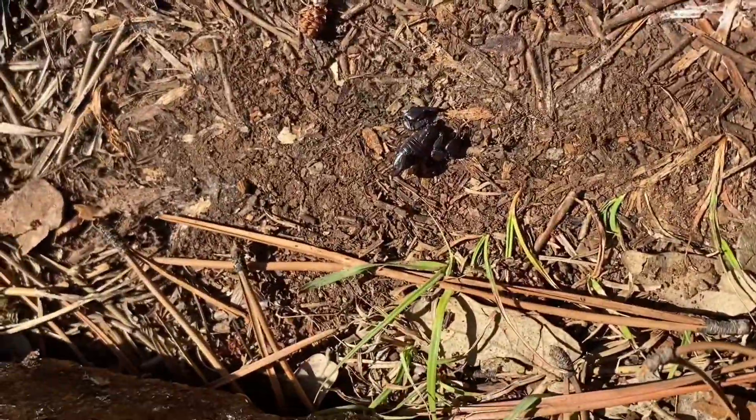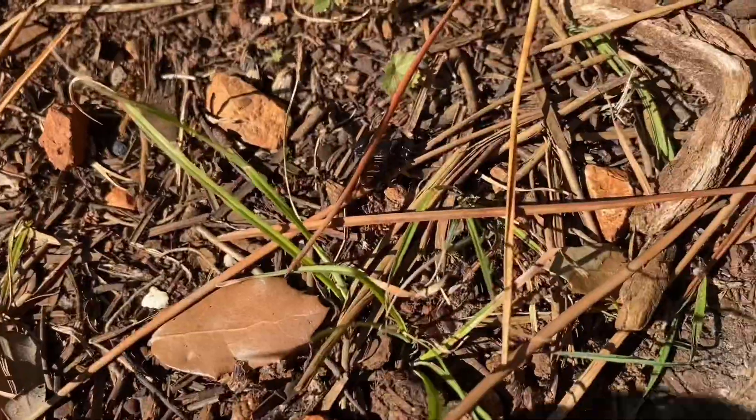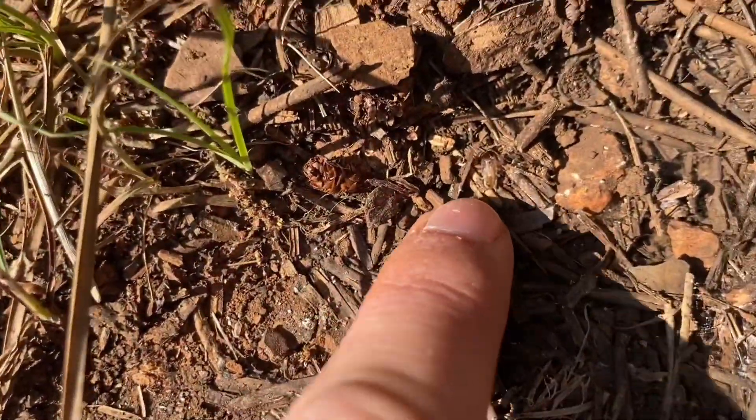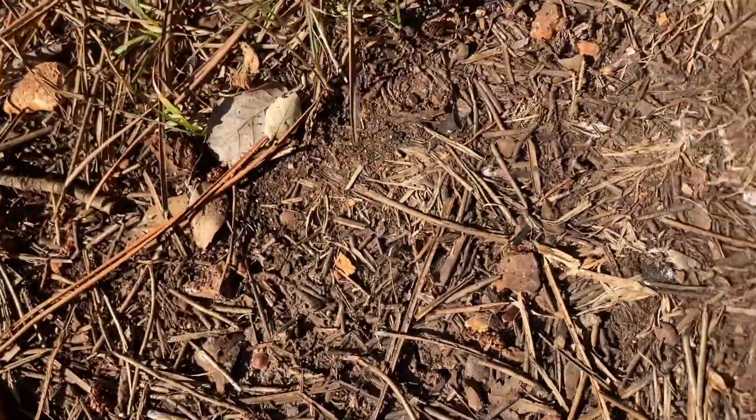New scorpions down there. With that same scorpion right there, there's actually a little baby walking around. And underneath this rock, there's another little baby right there. I don't know if it's from that scorpion specifically, but there's a chance.